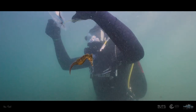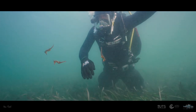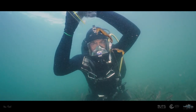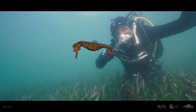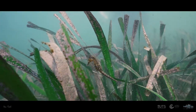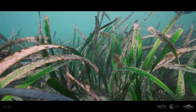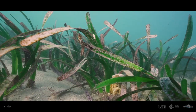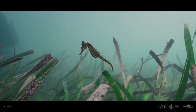In a heart-stopping moment, the seahorses are released above a meadow of Posidonia seagrass. Posidonia seagrass is endangered and is in severe decline across Sydney's waterways — it also happens to be the seahorses' natural habitat. The rarity of this seagrass is likely what caused the seahorses to call the old pier home in the first place. So in a roundabout way, the seahorses are back where they belong.